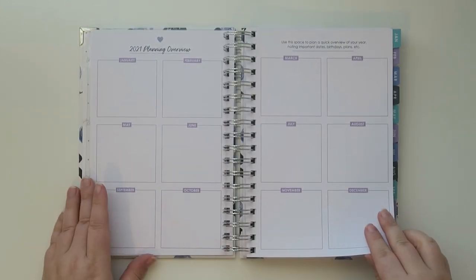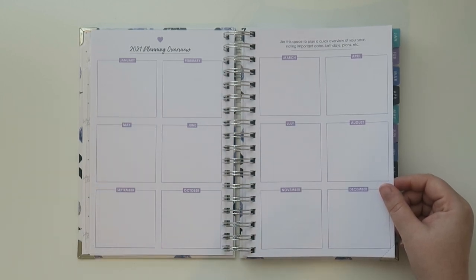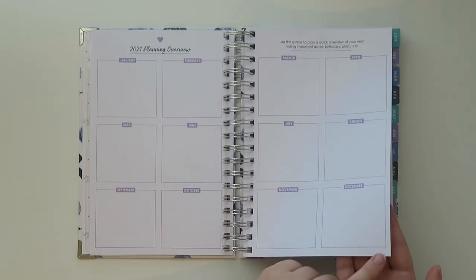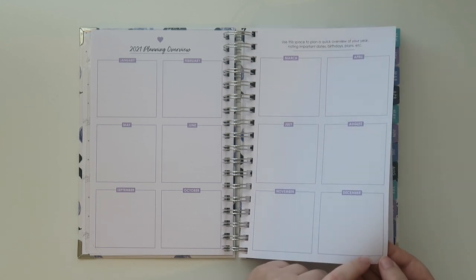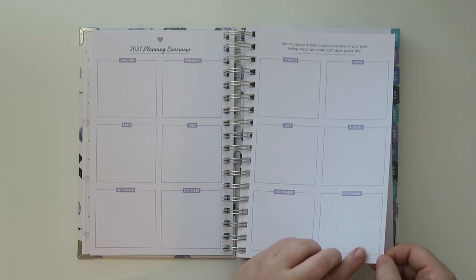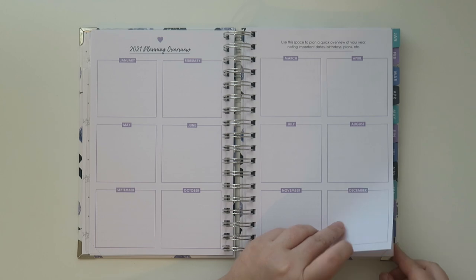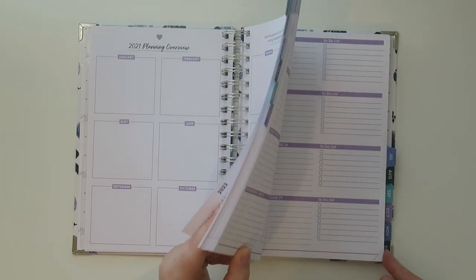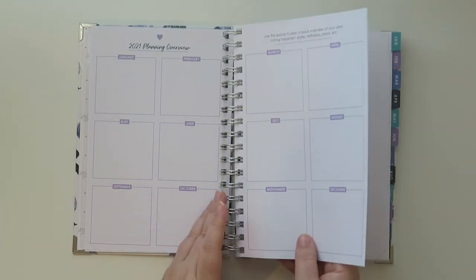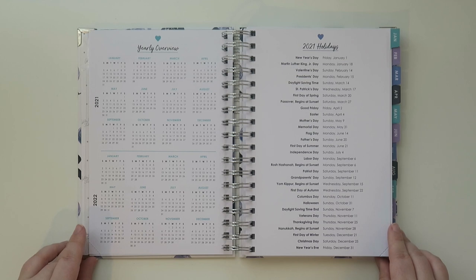There's the 2021 planning overview — I love this page because it's so versatile and you can do so many different things with it. Also, the little perforated edges right here — these are the perforated page corners I was talking about. You can remove these and they act like a bookmark, so you can remove them as you go through the book to mark where you are.